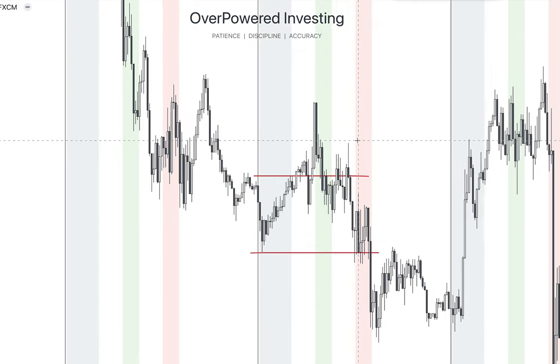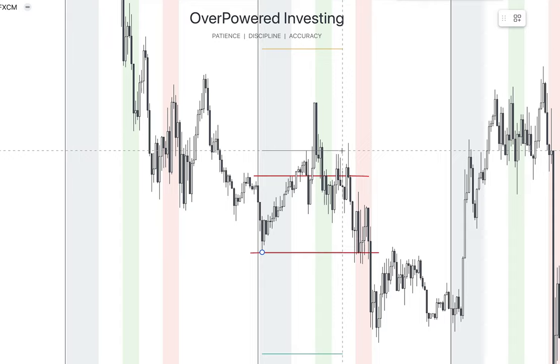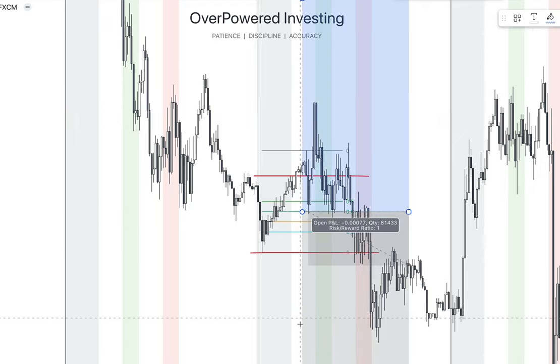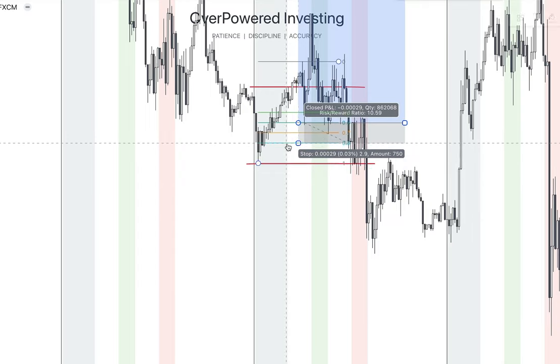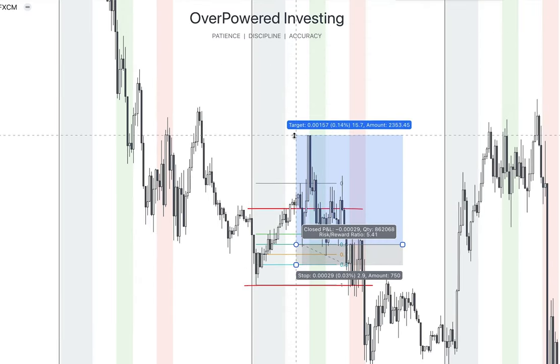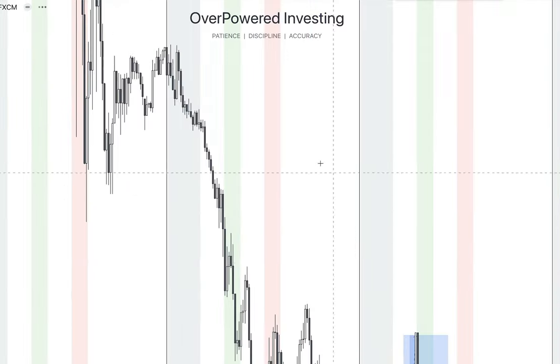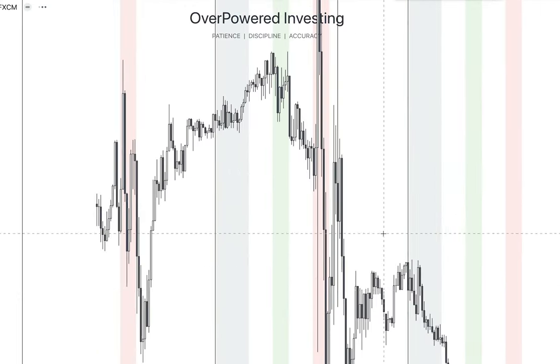Here we can use a lot of entry methods like order blocks or breaker blocks. Most of the time I prefer using the Fibonacci levels. You can see the price broke out, retested the 60% level, and then gave us a 5R trade. I prefer placing my stop loss at the 80% level. Most of the time you can trade those breakouts catching 5R trades.